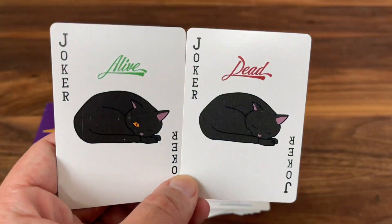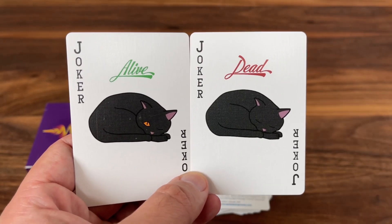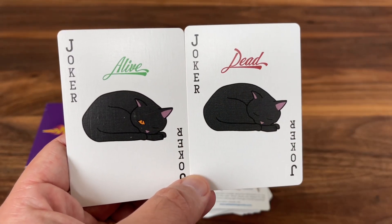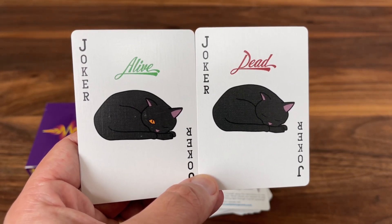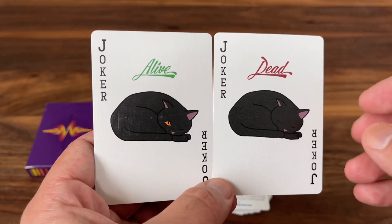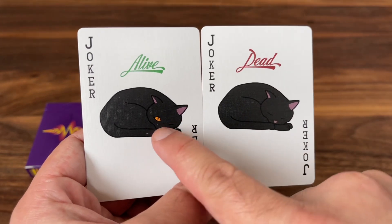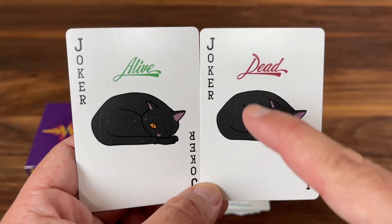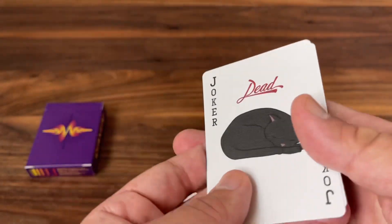The two jokers are references again to Schrödinger. He also gets a mention on the jokers — a reference to his famous thought experiment, Schrödinger's cat. Where basically he had this idea that a cat in a box was both dead and alive until you opened the box — he didn't know whether it was dead or alive, therefore it was simultaneously dead and alive. So here you have the dead and the alive cat, differentiated by the little eye peeking open. 'Joker' in the corner and then 'dead' and 'alive' written above the top.